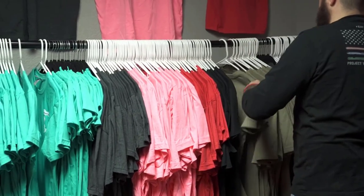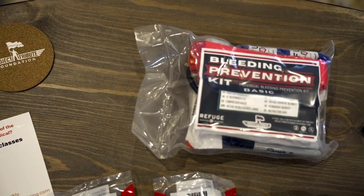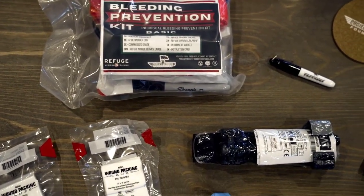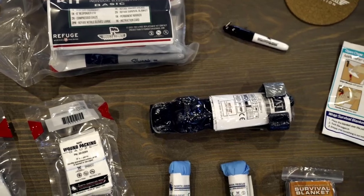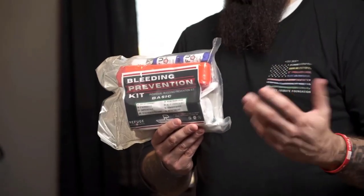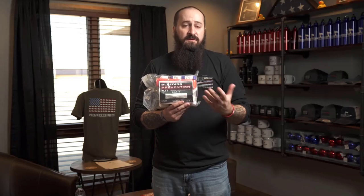The primary thing that we fundraise for is these individual first aid kits. What these include is a tourniquet, gauze, a compression bandage, gloves, a marker, and trauma shears. The kit is used for a large blood loss event. We had a victim recently whose life was saved — their legs were amputated at work, first responders were on scene with our kits and were able to apply two different tourniquets. The victim is now already home recovering from the hospital.